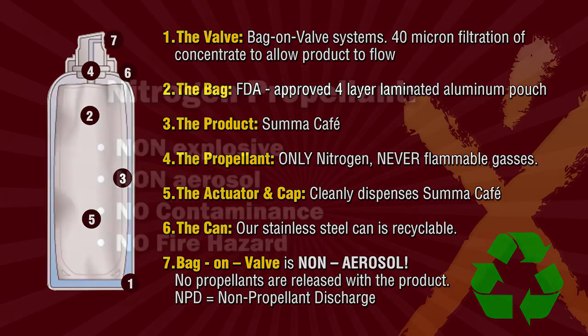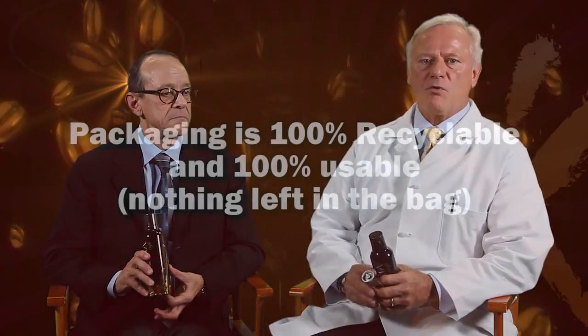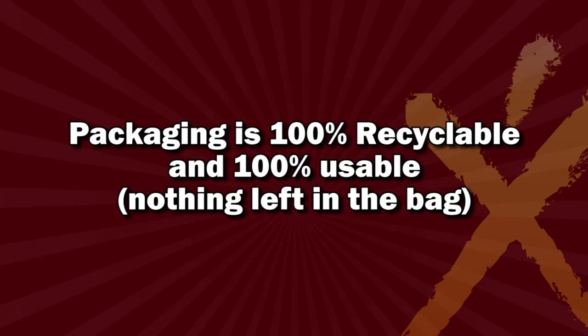The nitrogen is non-explosive, it's not a fire hazard. It's on the outside of the bag, which means we don't have to worry about aerosols or environmental damage. It's a neutral product, it's a hundred percent recyclable, and our product is a hundred percent used.